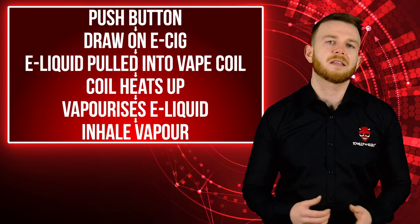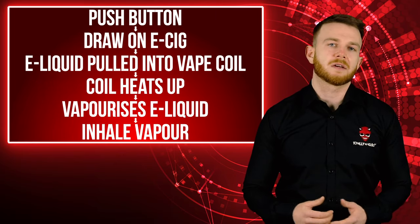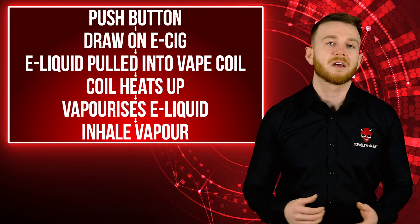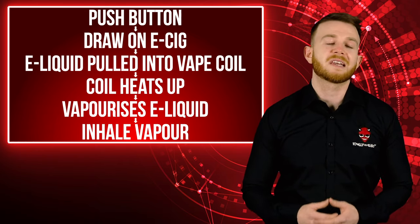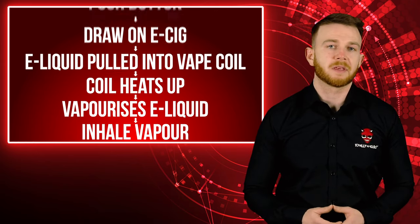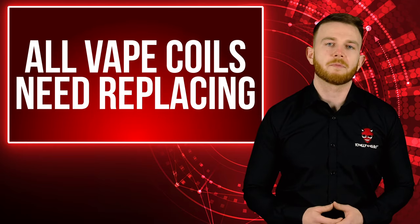As you draw on your e-cig, e-liquid is drawn into the atomizer head. At the same time, you press the fire button on your battery, which heats your coil and vaporizes your e-liquid into an inhalable form. As you can see, there are a lot of small working parts to keep your vaping going, so the time will come when your coil needs replacing.